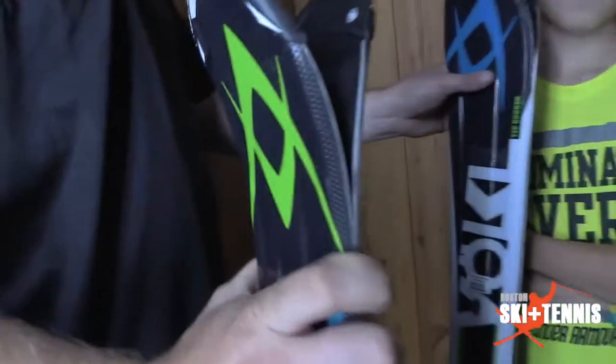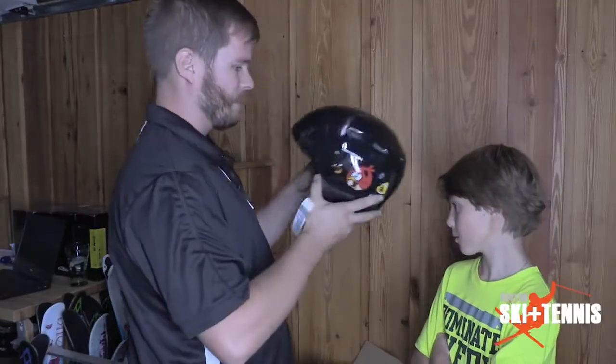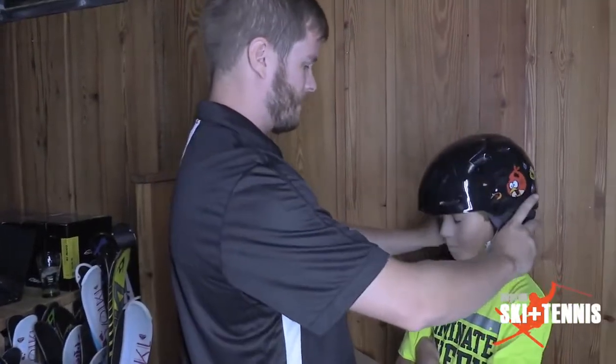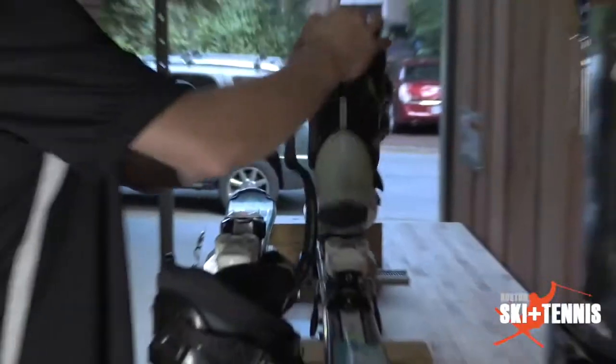We can rent skis, boots, and poles. We can also bring some accessories along such as helmets, goggles, gloves, socks — whatever you need to get you ready for the winter season.